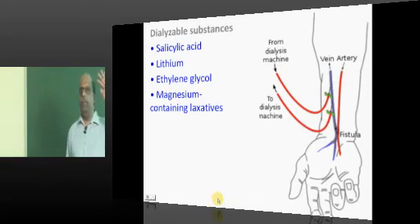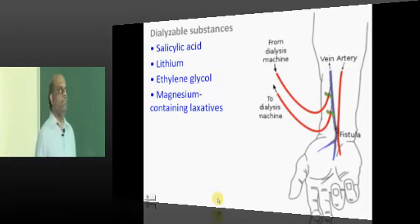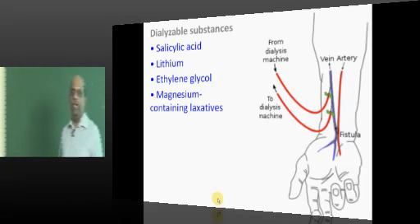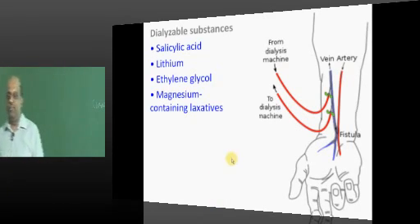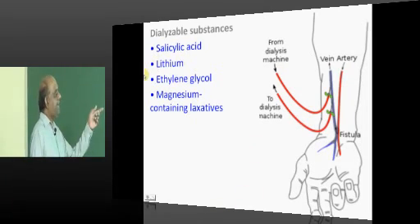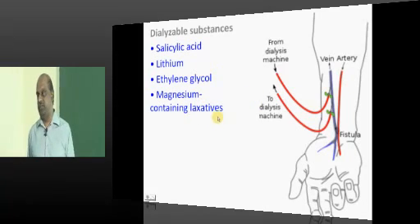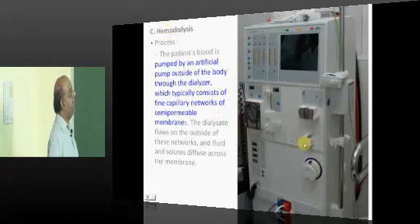Highly dialyzable substances include salicylate, lithium, ethylene glycol, and magnesium-containing laxatives. For now, a smaller list is sufficient for MBBS exams, with a bigger list to be covered for NEET PG preparation.